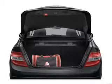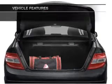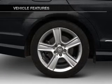Tailor the temperature to your preference and your passengers. Let the sunshine in with a sunroof. And with these notable features, you won't want to miss out on the opportunity to own this amazing ride.